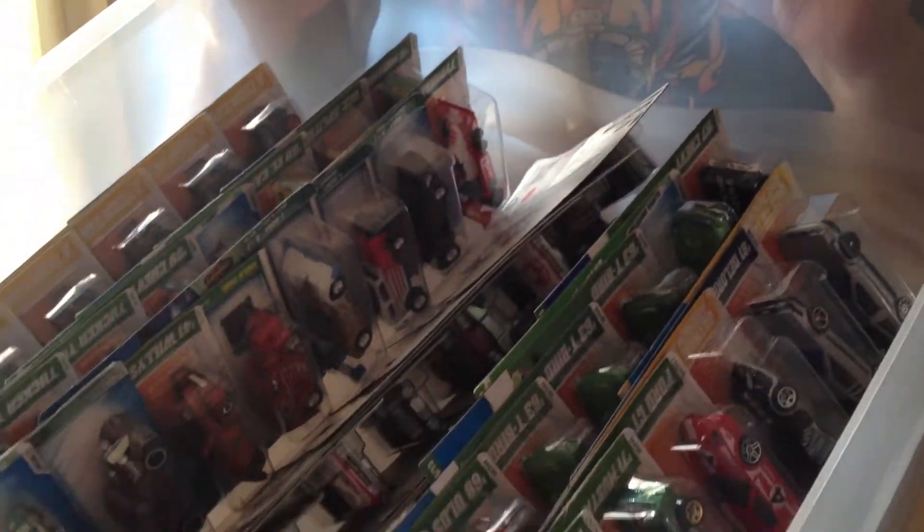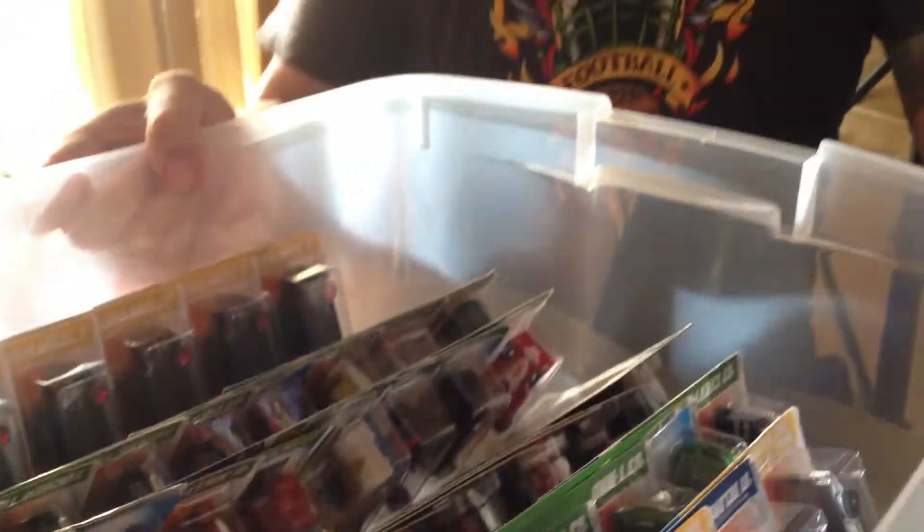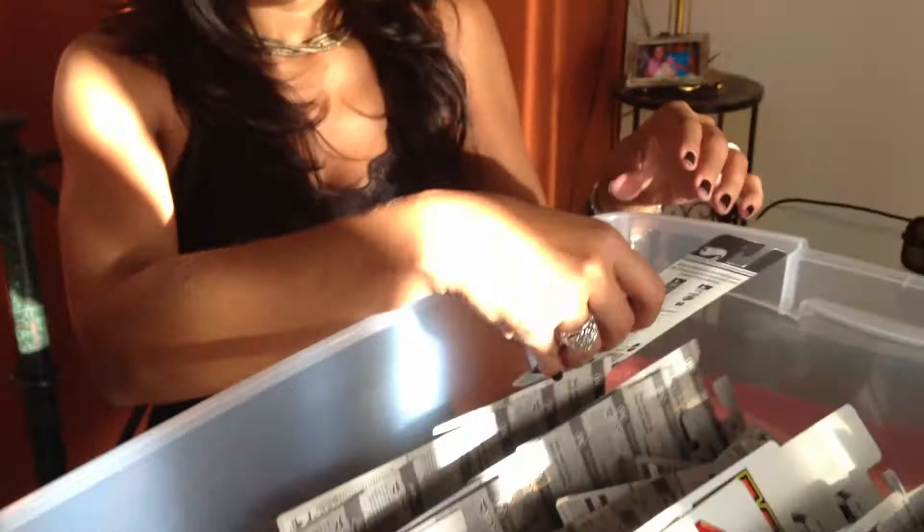Unboxing this. We're just going to finish — this is part 2 of the box we started.